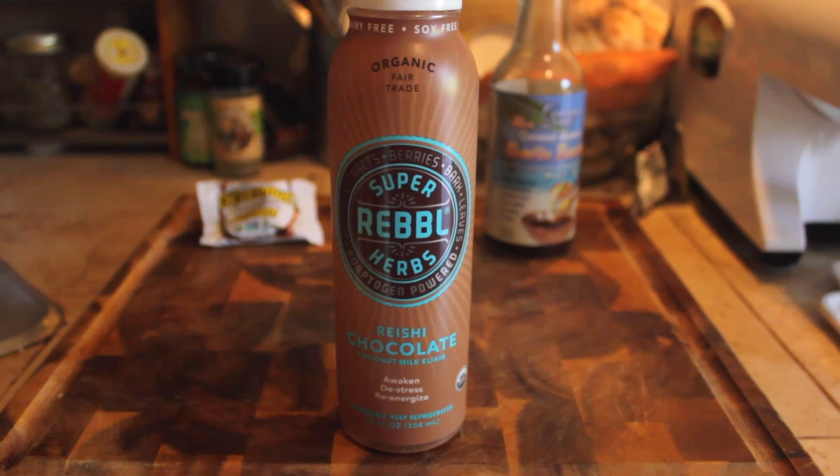Product number two is a recent obsession of mine. I went to the Natural Products Expo and Super Rebel Herbs makes these three drinks I'm so into. These are chocolate drinks infused with superfoods, and after the expo I started buying them like crazy because they just have this fantastic chocolate milk flavor. It costs over four dollars — I think $4.19, and that might have been the sale price, so it's definitely pricey. I looked at the ingredients and realized I had everything at home: organic coconut milk, organic coconut sugar, organic cocoa powder, organic reishi extract, organic sunflower lecithin, organic vanilla extract, pink Himalayan salt, and organic stevia. I ended up making my own version last night and it turned out fantastic.